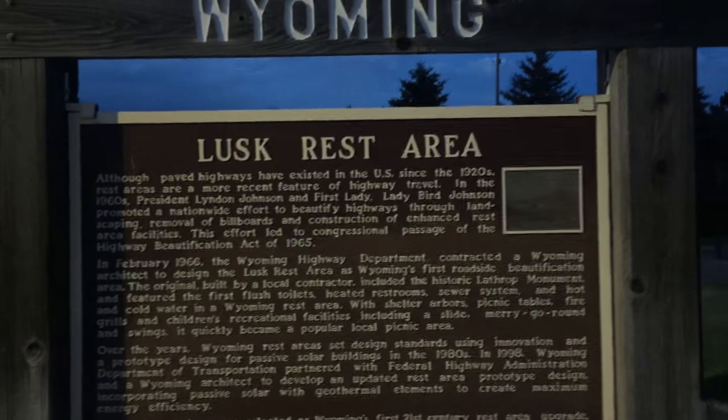We're at the Lusk rest area in Wyoming, about to go pee.